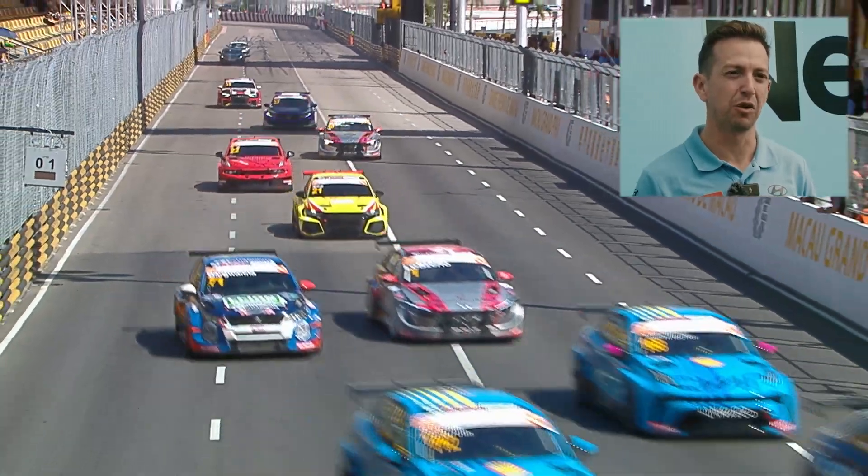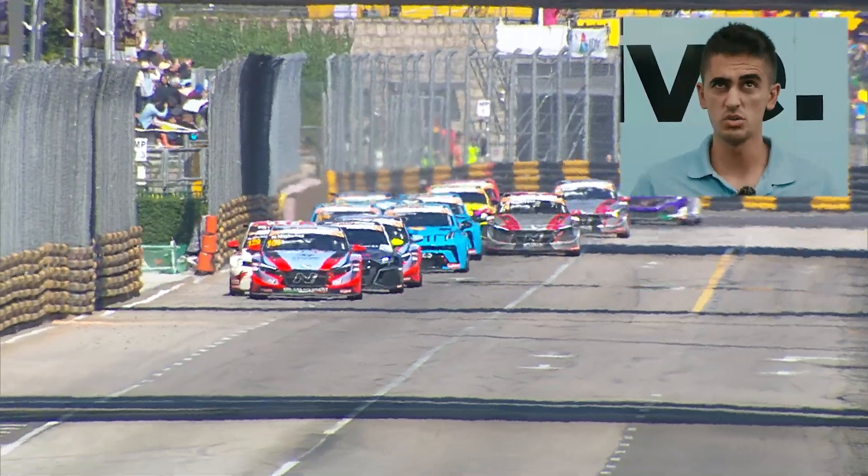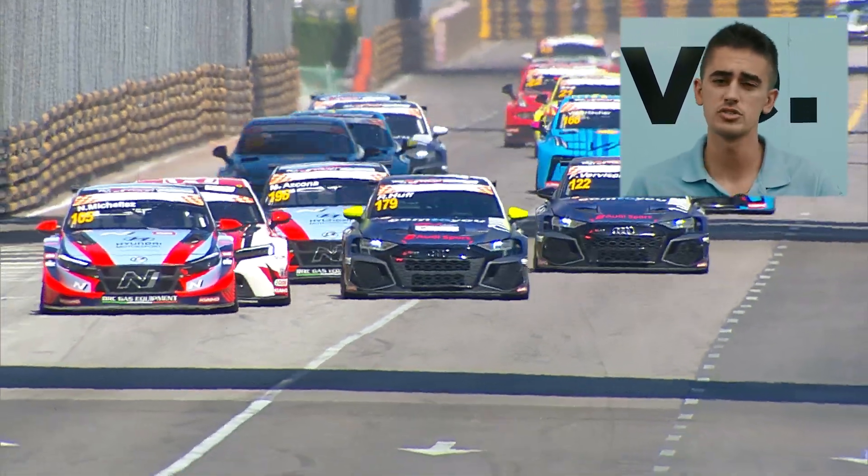Starting from the first corner, a quick left, going flat. Arriving to the top speed — 255 kph at the end of the longest straight.